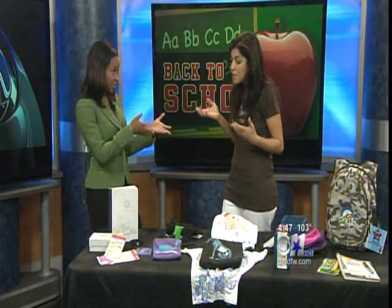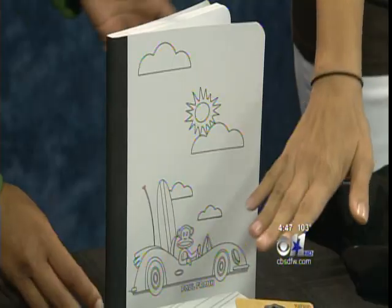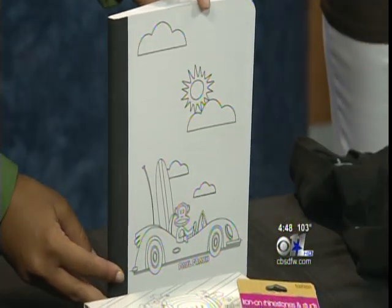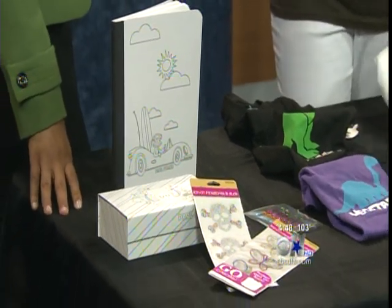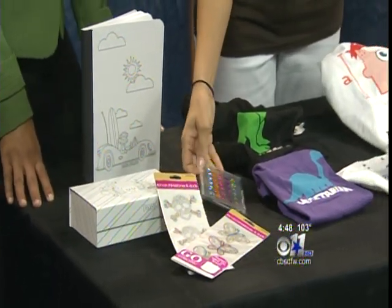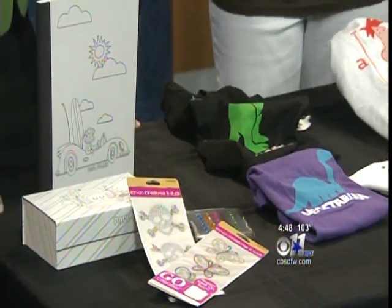That's really great. Personalization is very big, and so some companies have brought out things like notebooks and pencil boxes that you can color in. A great way to save some money is to buy things that are very plain, just solid colors, and then just buy some embellishments that you can peel and stick yourself and add a little personal touch that way.